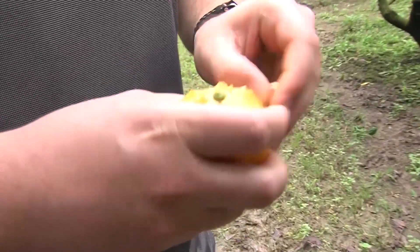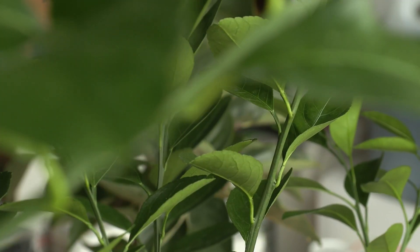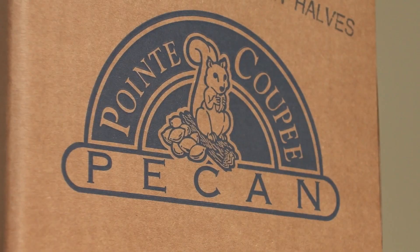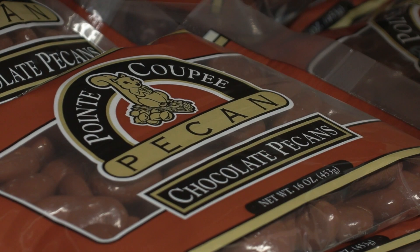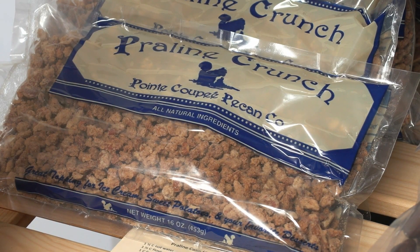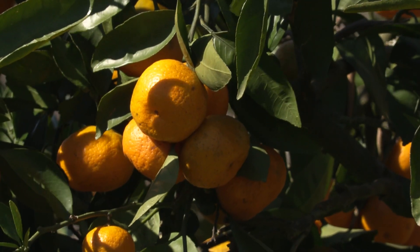On this year's order form, you'll find three-gallon plum and citrus trees, as well as pecan products from Bajrons and Point Capit Pecans, with favorites like hot and spicy and chocolate pecans, along with a new offering: Praline Crunch. It's going to look a lot like those candy pecans that people love so much, just kind of broken up smaller. They're perfect for putting on any kind of a dessert that's going to be baked.